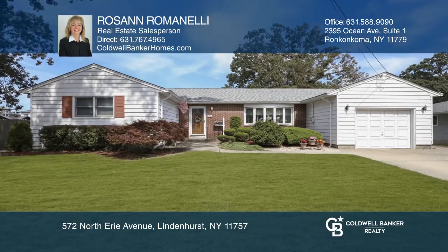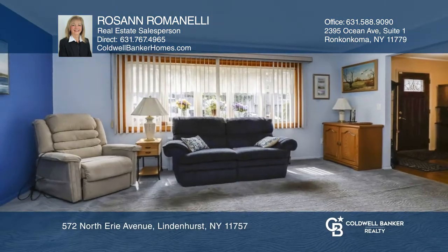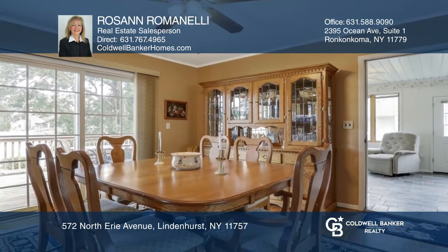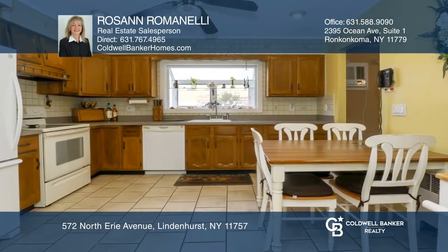This well-maintained home offers two bedrooms and two full baths. 36-inch doorways add a very spacious feeling to this home, with wood floors throughout and a full attic with plenty of storage.